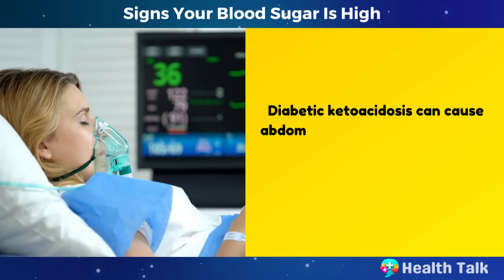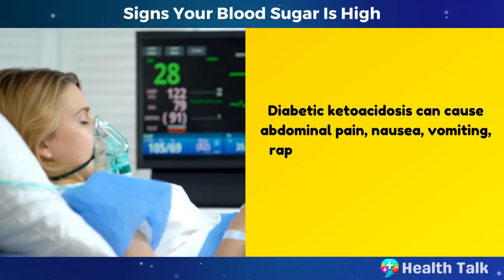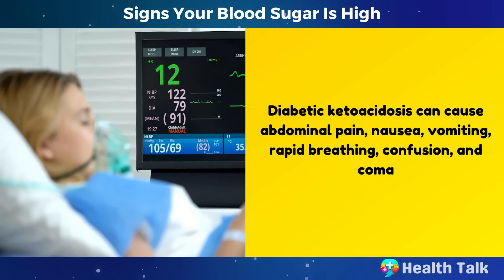Diabetic ketoacidosis can cause abdominal pain, nausea, vomiting, rapid breathing, confusion, and coma.